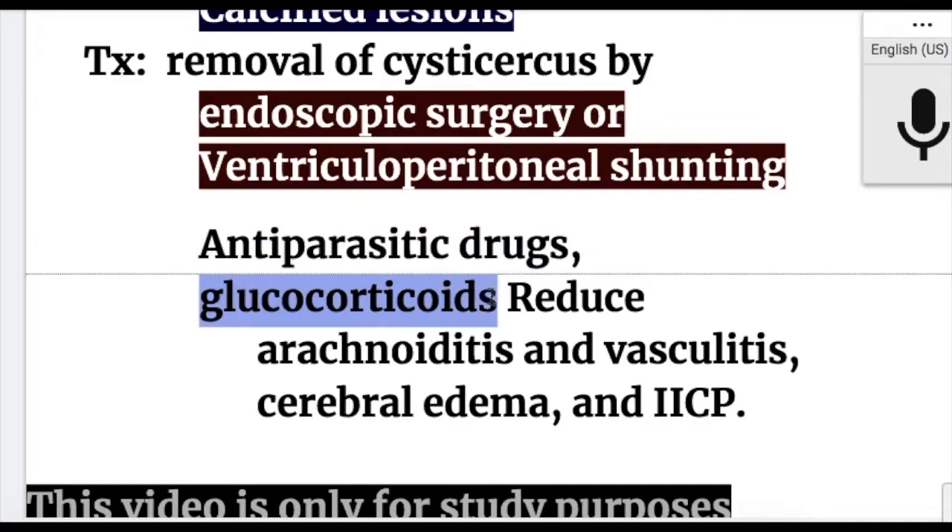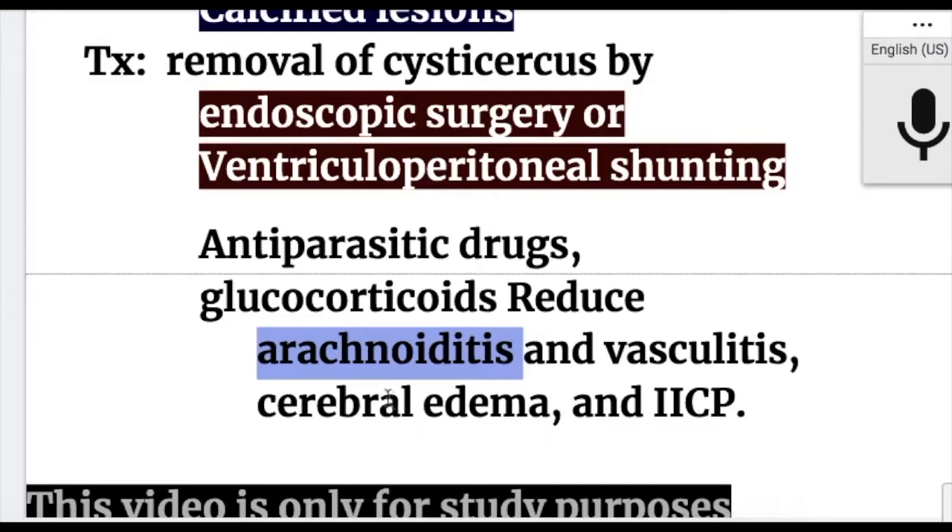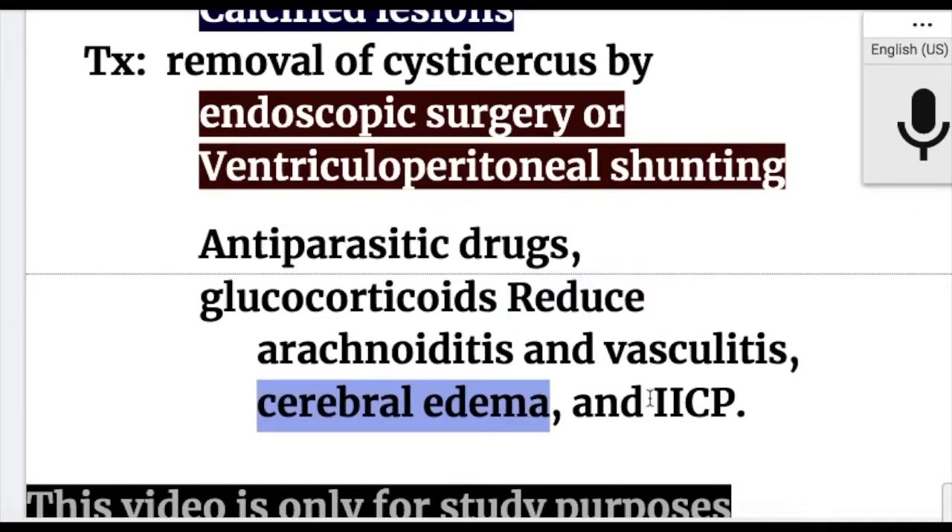Glucocorticoids are used in cysticercosis because they reduce arachnoiditis and vasculitis, cerebral edema, and increased intracranial pressure.